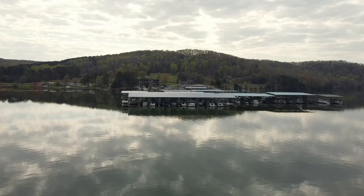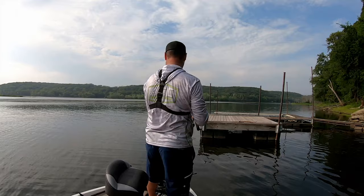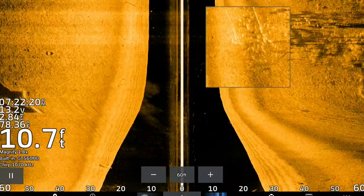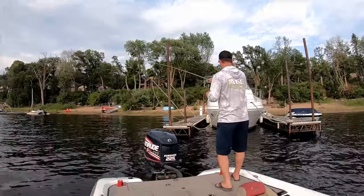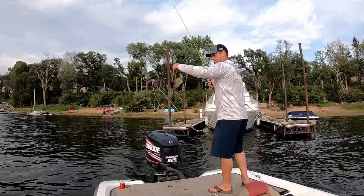Today's video I'm going to break down which docks I'm going to target on a map and why, break down side imaging and how you can use it to see and verify if there are crappie under those docks, break down the rod and reel setup for dock shooting, and then how to dock shoot — how to skip a little 1/16th ounce jig like this one underneath the dock.